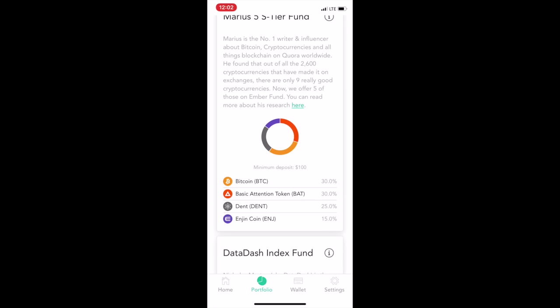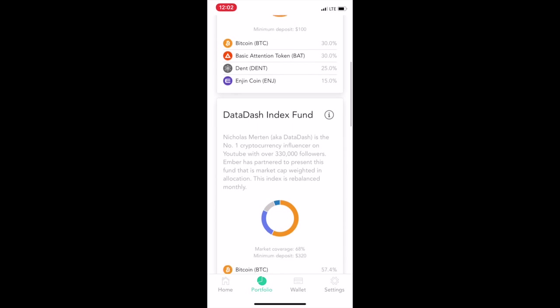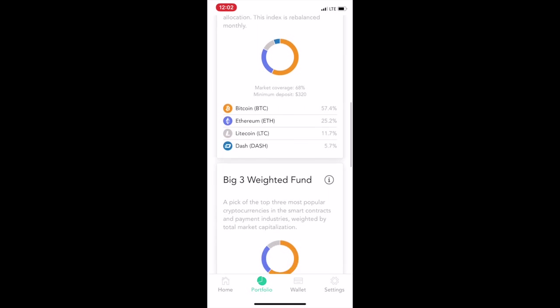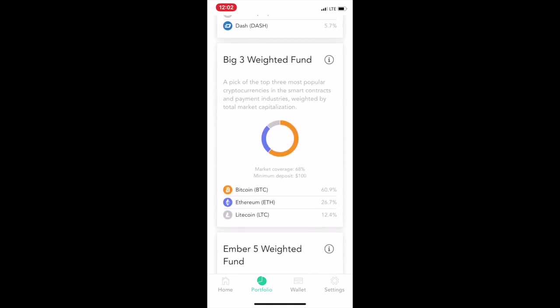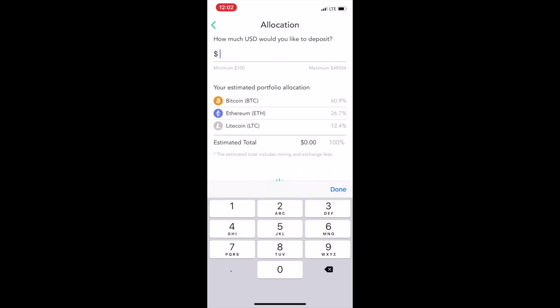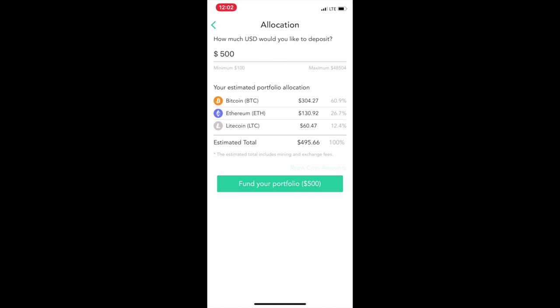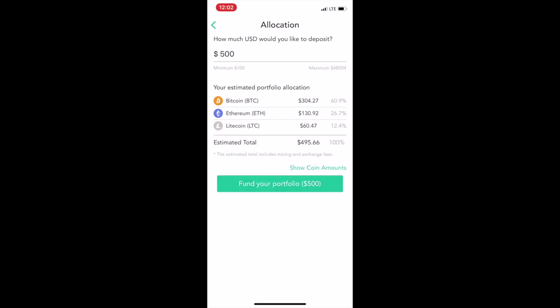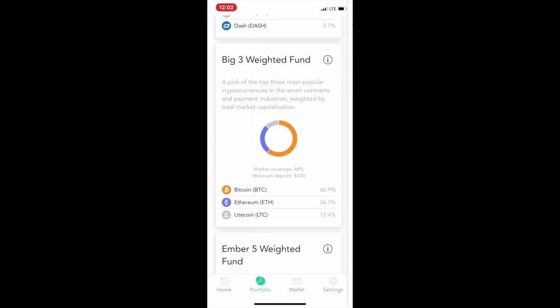If you deposited $100 it would be divided between each coin — you've got Bitcoin, BAT, Enigma coin, Engine coin, and the Data Dash index fund. The minimum deposit for that one is $320. The Big Three Weighted Fund has a minimum deposit of $100. You choose your amount — say $500 — and it shows what your portfolio looks like, including how many coins you'd have for each one.